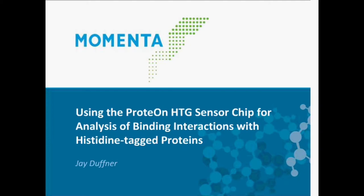Thank you very much for that introduction, Ruben, and I'd like to thank all the attendees for listening to the live presentation, and for those listening on rebroadcast, thanks for tuning in. I'd like to share some experiences working with his-tag proteins using the HTG sensor chip, but first I want to give a little background into surface plasmon resonance as a technique and the XPR-36 instrument.